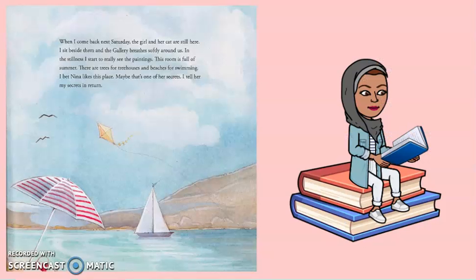Here is an example from the text: "When I come back next Saturday, the girl and her cat are still here. I sit beside them in the gallery, breeze softly around us. In the stillness, I start to really see the paintings. The room is full of summer. There are trees for tree houses and beaches for swimming. I bet Nina likes this place. Maybe that's one of her secrets. I tell her my secrets in return."